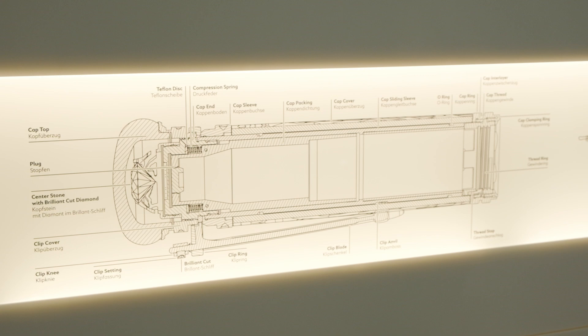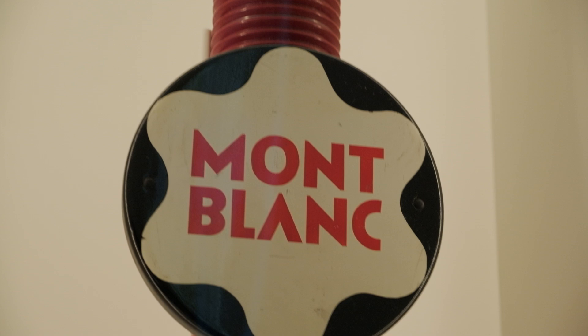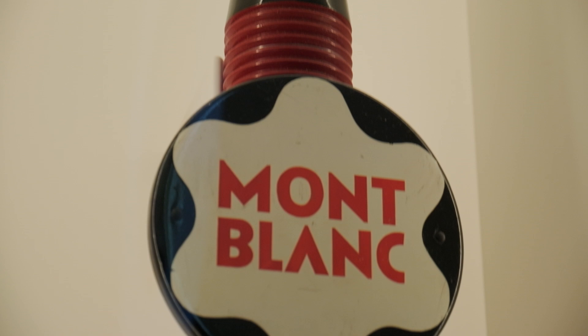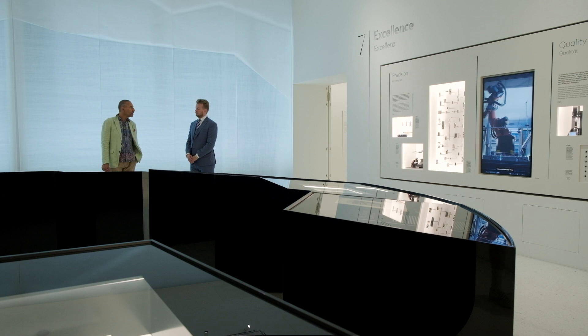Today it seems almost impossible to imagine Montblanc with a different name or another emblem. But it wasn't always like that. In fact, the journey from founding the company to finding the name Montblanc took four years. In 1910, a collection of black fountain pens with snow-white caps was launched, reminding a friend of Europe's highest peak. He said: call it Mont Blanc — dark in its silhouette, white at the top, and the greatest of its kind.